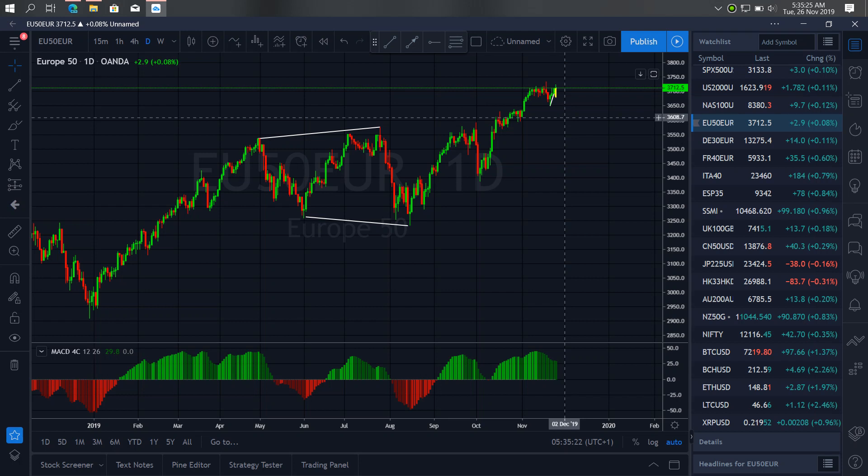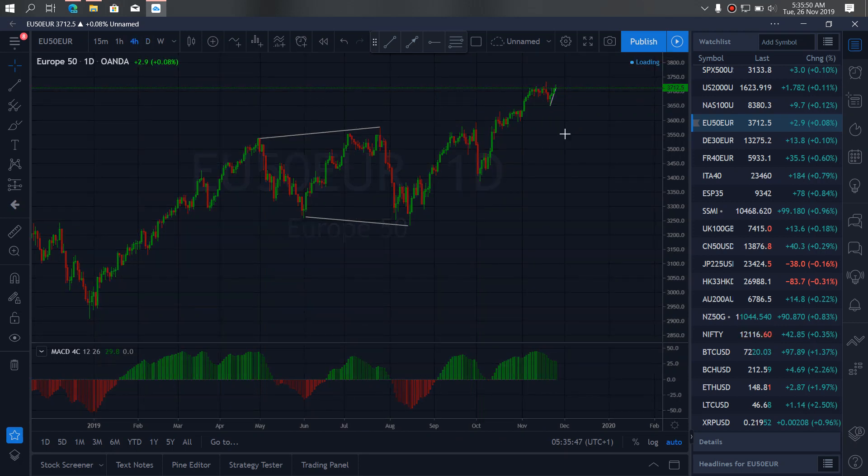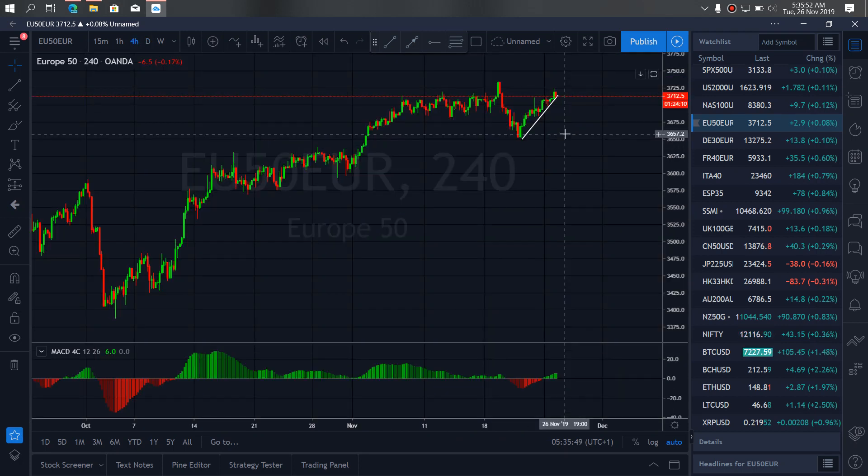We are looking for this drop to make a collective structure here, something that we call a running flat in this structure. If we go to the 24-hour timeframe, we see that we are watching for this break here to at least get to this low. To make this flat, we will then start going back up.